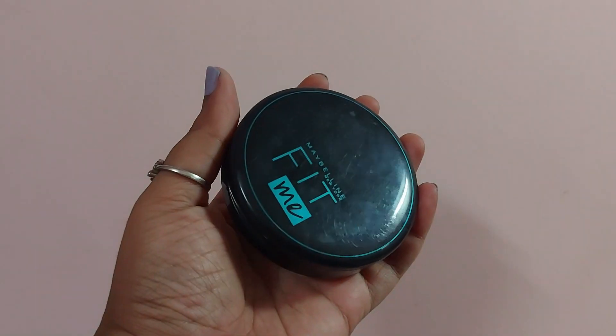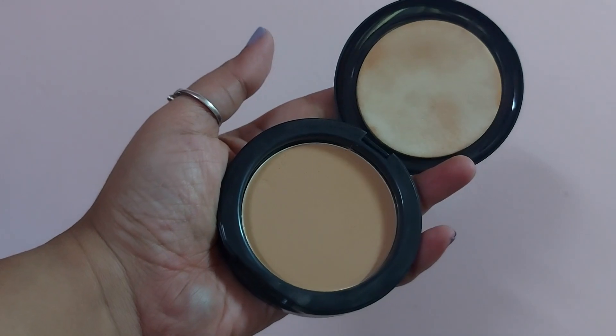It is very affordable — I will use the brush for 2 rupees. The base is complete and eyes are complete. I will set the makeup and use the Fit Me compact. This shade is 128. If you prefer the foundation, it will match the foundation — it will blend well.